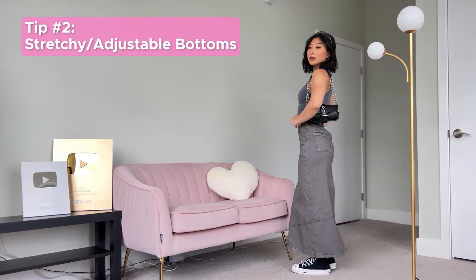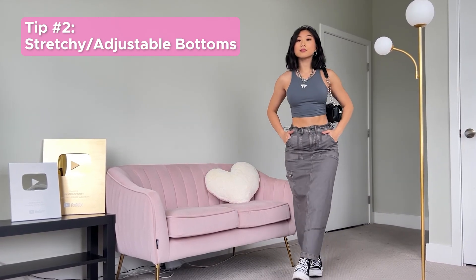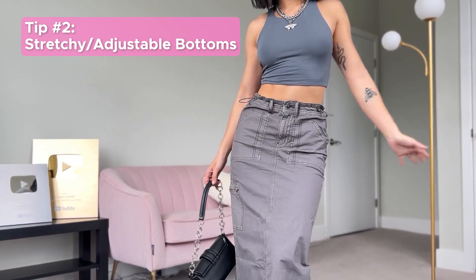For this outfit, I'm wearing this gray maxi skirt with an adjustable waistband, which gives me extra flexibility when my bloating fluctuates. I paired it with a steel blue cropped tank and silver jewelry for an edgy look.